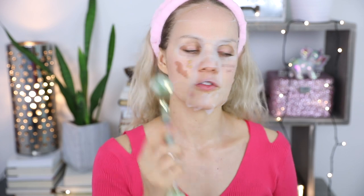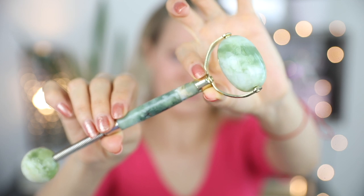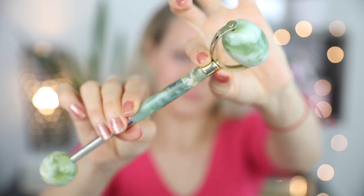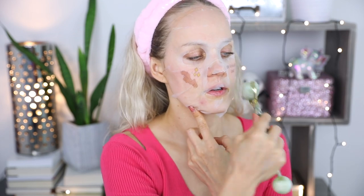My goal right now is to make my skin absorb everything, so I'm taking the jade roller. It would be good to keep the jade roller in the fridge before using it so it's cold. I really, really like it.